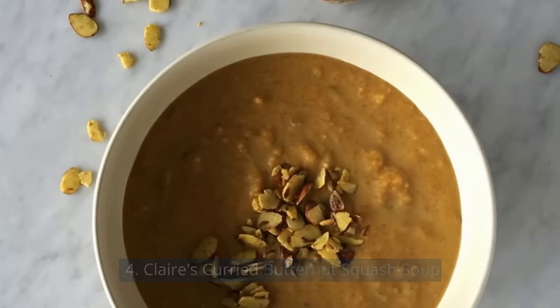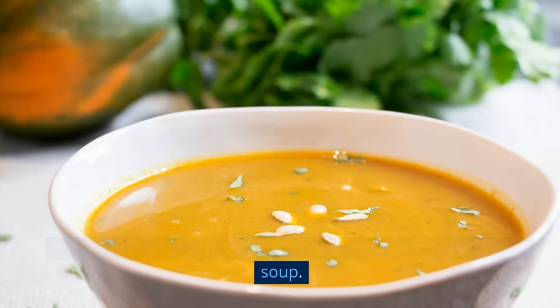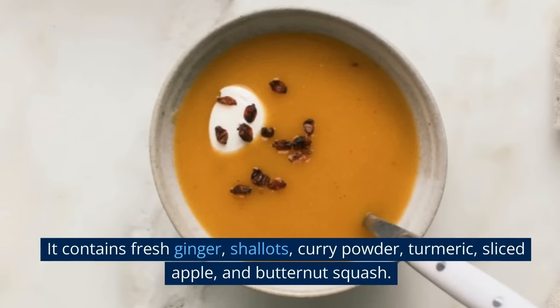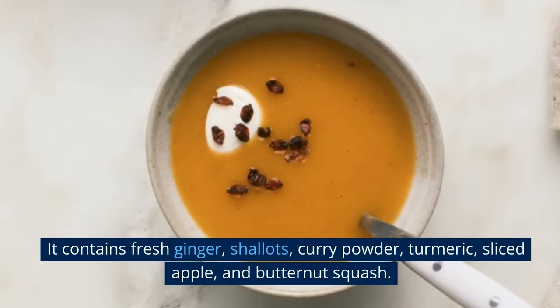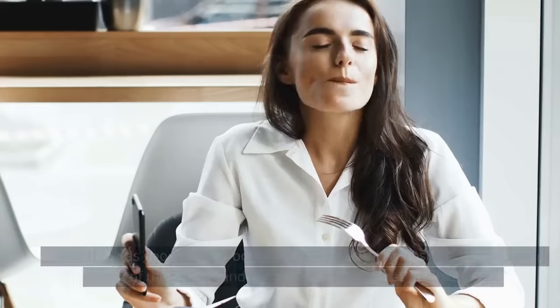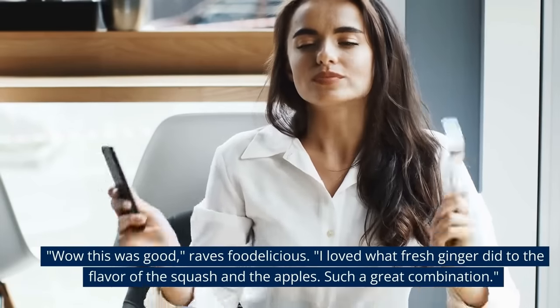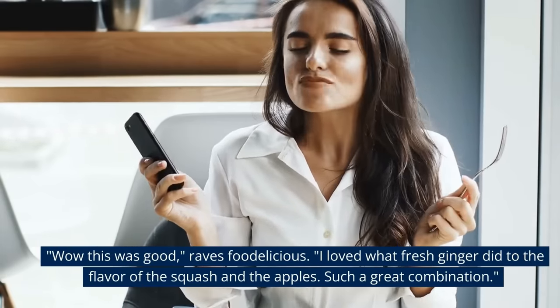Number 4: Claire's Curry Butternut Squash Soup. Rich coconut milk is used in place of dairy in this creamy vegan soup. It contains fresh ginger, shallots, curry powder, turmeric, sliced apple, and butternut squash. "Wow, this was good!" raved one reviewer. "I love what fresh ginger did to the flavor of the squash and the apples. Such a great combination."